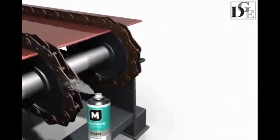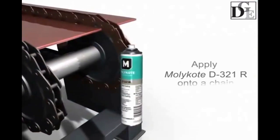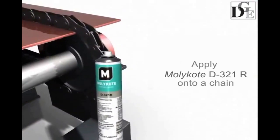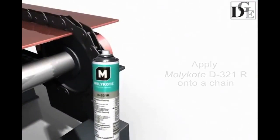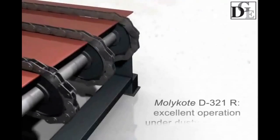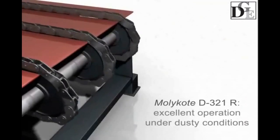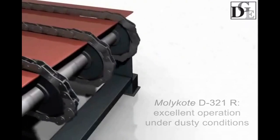In order to lubricate and protect the chain by preventing buildup of unwanted particles on the gear flanks and on the chain links, treat it with Mollicoat D321R anti-friction coating. Mollicoat D321R operates perfectly well in dusty operating conditions at extreme temperatures and loads.